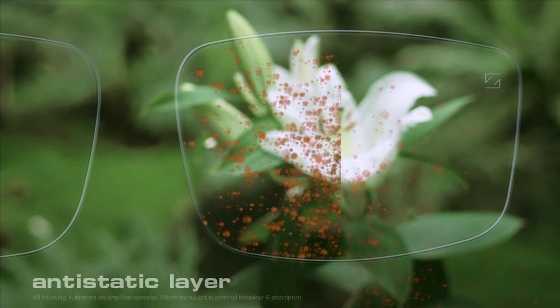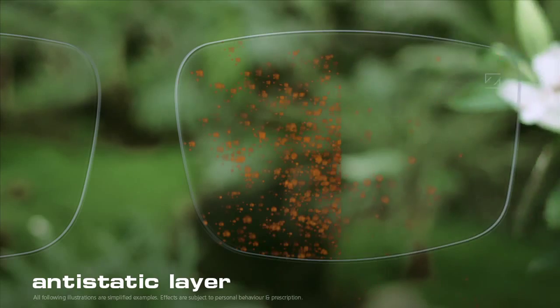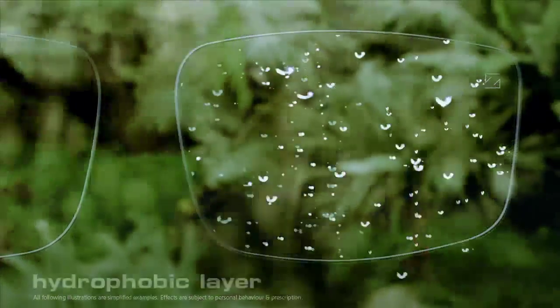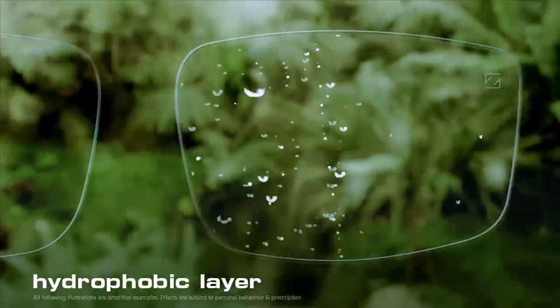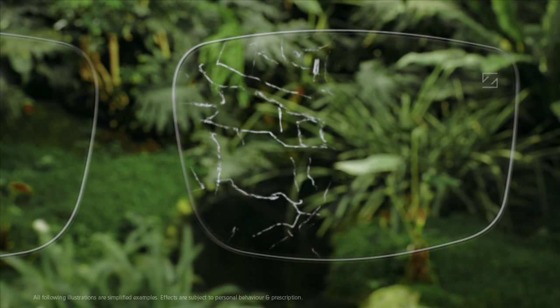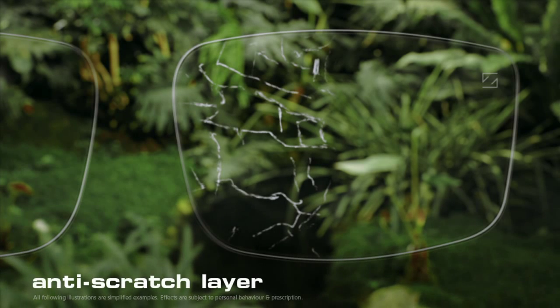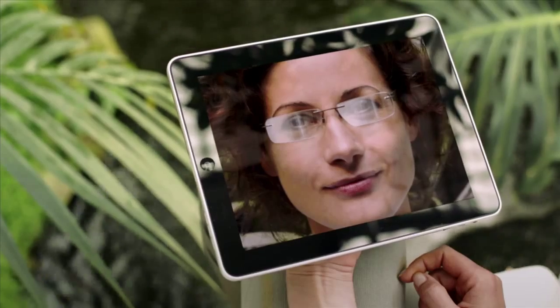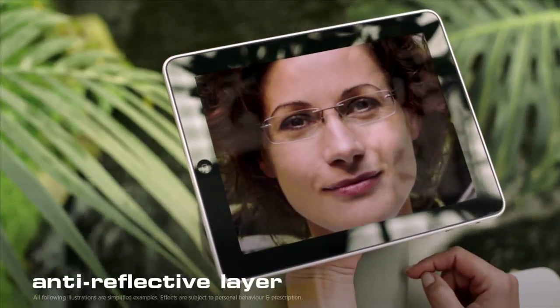Zeiss lenses can be made even better by simply coating them. Why don't you blow on the flower and see what happens? What makes the pollen simply slide off on the right-hand section is the anti-static layer, which keeps your glasses from getting dirty — a real advantage when it comes to clear vision. The same applies to moisture, such as rain. With a hydrophobic layer by Zeiss, your vision is unimpaired even in such situations. Lenses which aren't coated can collect a lot of scratches over time, but Zeiss has an answer in the form of a special anti-scratch layer, because every scratch has a negative impact on your visual experience. And coating number four, the anti-reflective layer, ensures that your eyes are not bothered by irritating reflections.